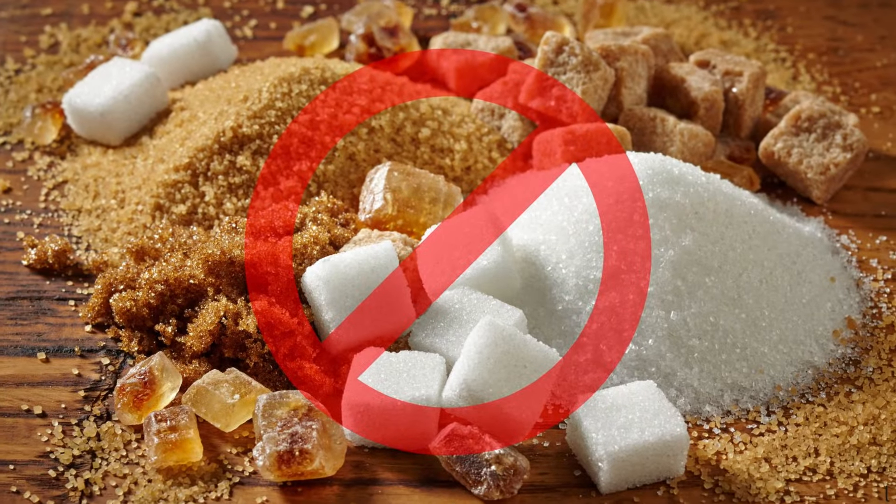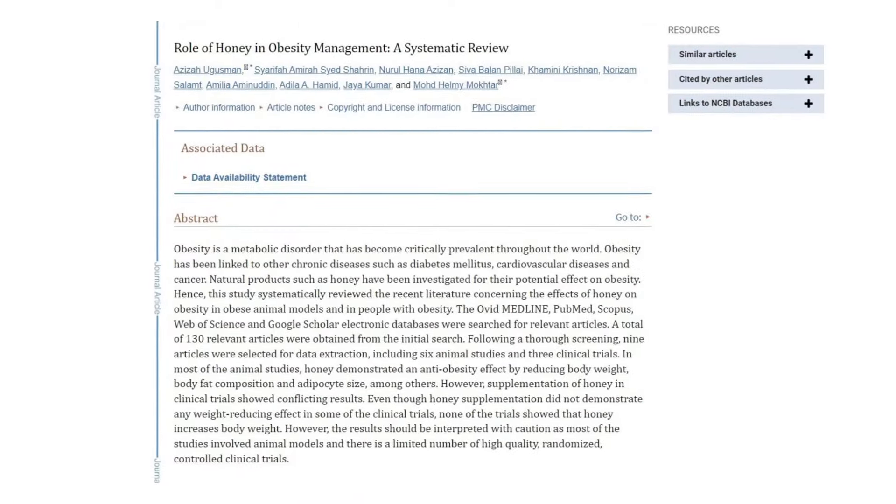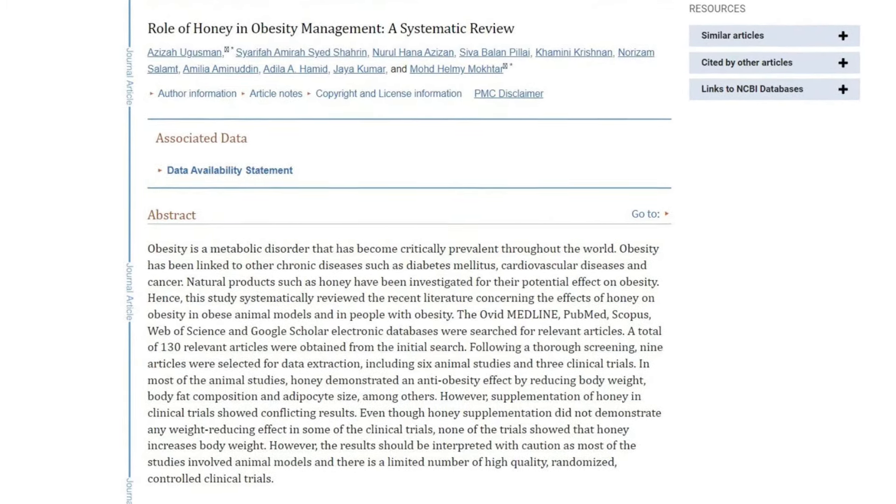So what should you use? The best way to think about this is in terms of priority. No matter what, artificial sweeteners like Splenda and aspartame should always be avoided — there's really just no good reason to ever consume these. Likewise, there's no good reason to consume processed and refined sugars like table sugar or brown sugar either. The real question is whether you should use natural low calorie sweeteners like stevia or allulose instead of whole food sweeteners like honey or maple syrup. And here's where I'll suggest that honey and maple syrup are superior for thyroid patients.